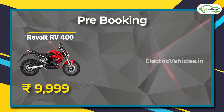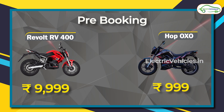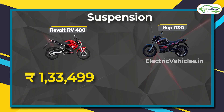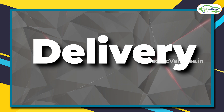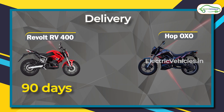If you want to book the vehicles, you'll find the booking link in the description. The booking amount is 10,000 rupees for the RV 400 and 1,000 rupees for the Oxo models. Considering the ex-showroom price from the Maharashtra region: the RV 400 is priced at 1 lakh 33,000 rupees, the Hop Oxo base model is 1 lakh 25,000 rupees, and the Hop Oxo X model is 1 lakh 40,000 rupees.